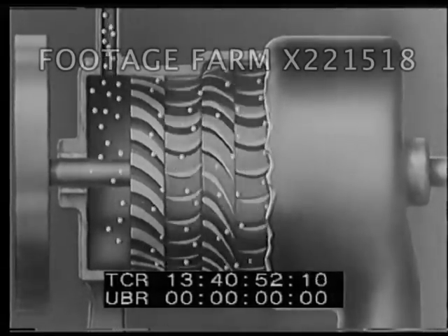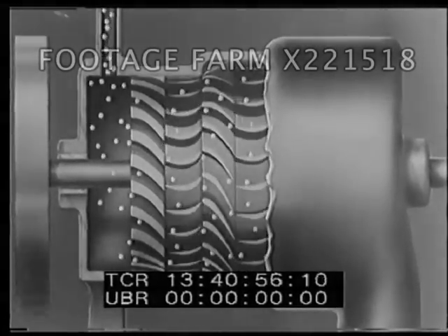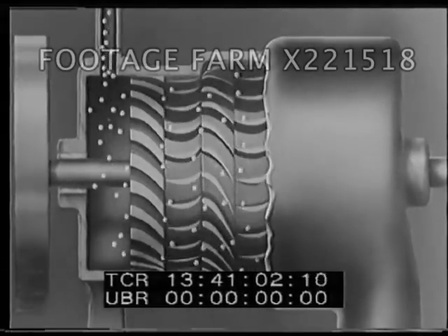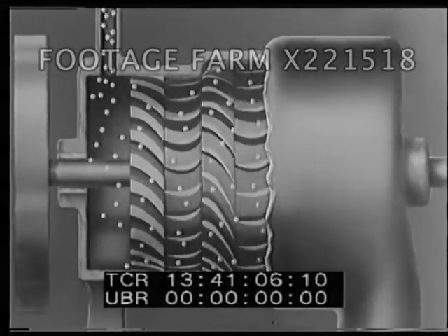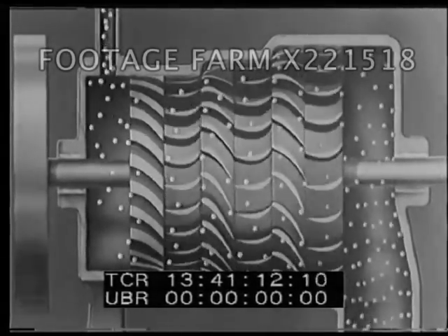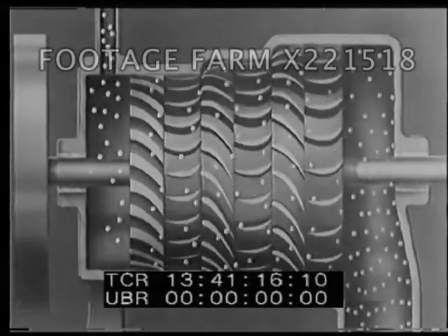The steam then strikes a series of stationary buckets attached to the housing. These change its direction and force the steam against a second rotor, which is also attached to the revolving shaft and adds to the torque. This action of steam may continue through several sets of stators and rotors until the energy of the steam is spent.